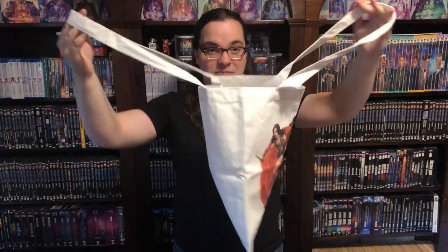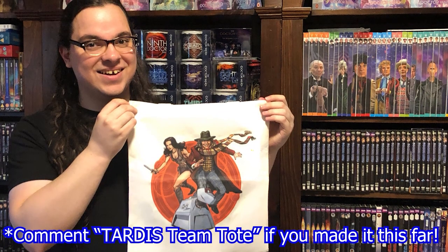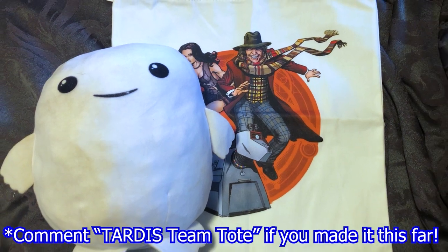Here we have the tote bag to scale with me — as you can see the straps give me plenty of room to loop it over my shoulder and you have plenty of room inside. Are you going to enter the tote bag giveaway? Comment down below, I'd love to know! Thanks so much for watching. Stay safe, keep growing your knowledge, collection, and connection with other Doctor Who fans. Albert the Adipose says hello and we both hope to see you in the next video. Bye!